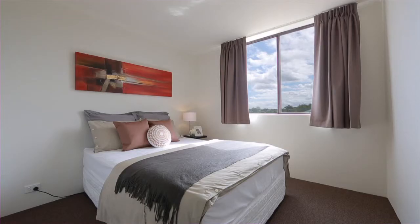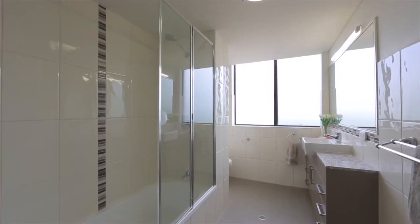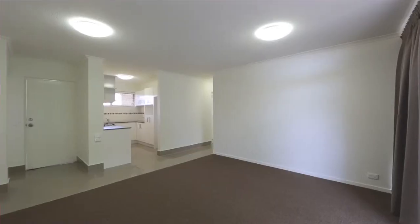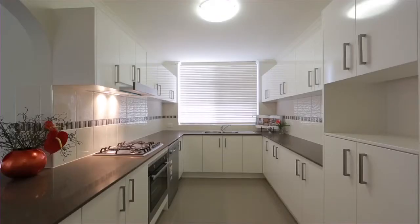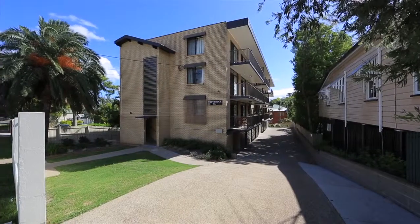With freshly upgraded interiors, quality modern appointments and a hint of retro design. Just a short stroll from the Kelvin Grove urban village, there are excellent public transport and major arterial road connections.